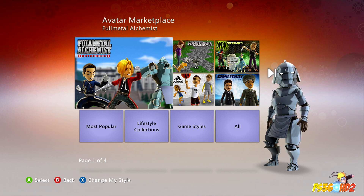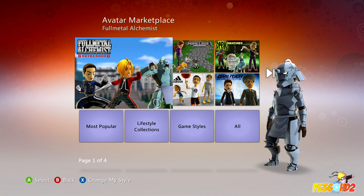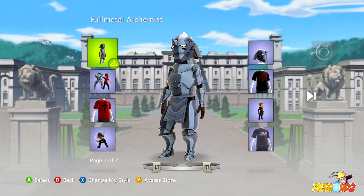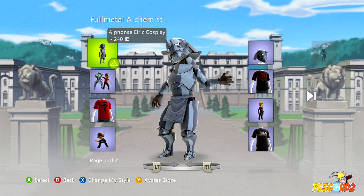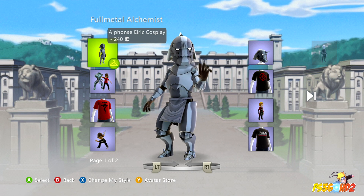Hey guys, this is PS360 HD2. I was just on my Xbox customizing my avatar and I came across these really cool Fullmetal Alchemist Brotherhood costumes and I just had to share it with you guys. Now, I don't know how new these are — they could have been up on the store for a while — but I believe they are a new addition, or they probably wouldn't be on the front page.